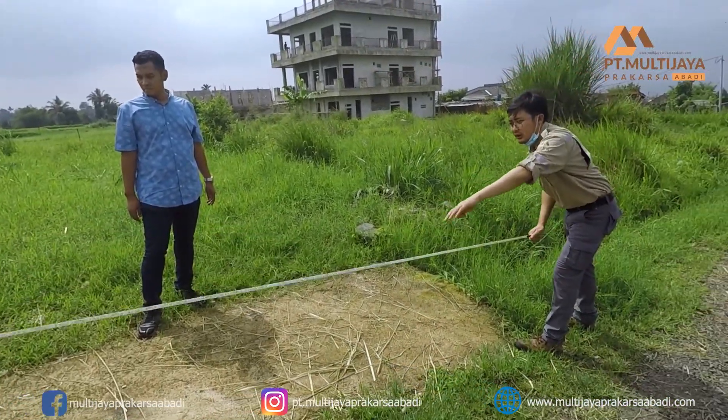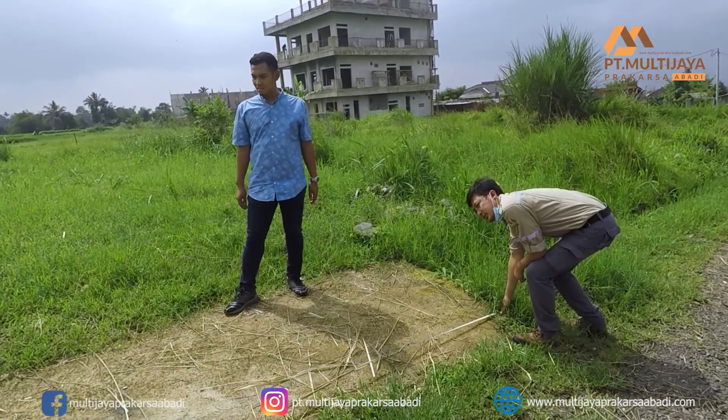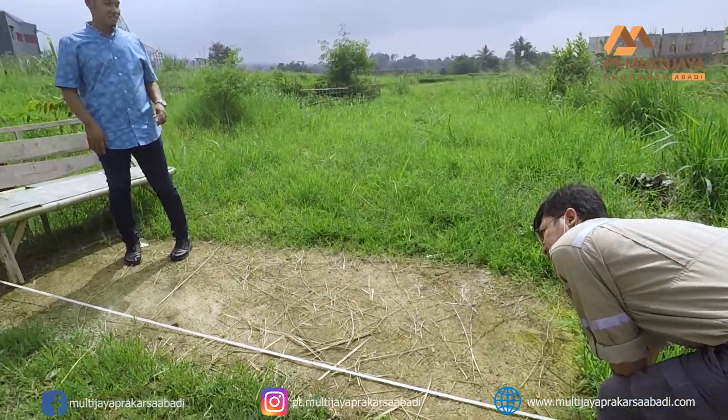Kali ini kami sedang berada di Kadu Dampit, Sukabumi. Seperti biasa, di sini pertama-tama kami akan mengukur dan membuat sketsa.